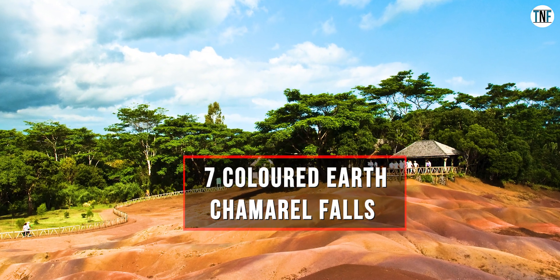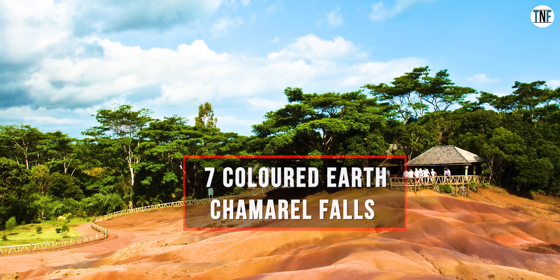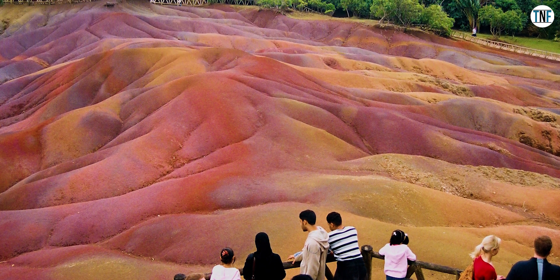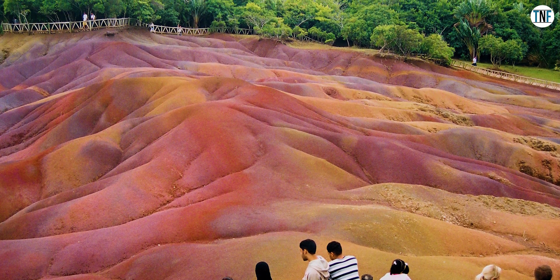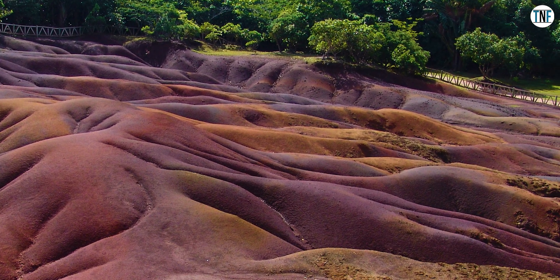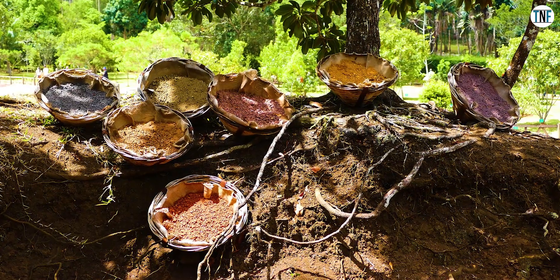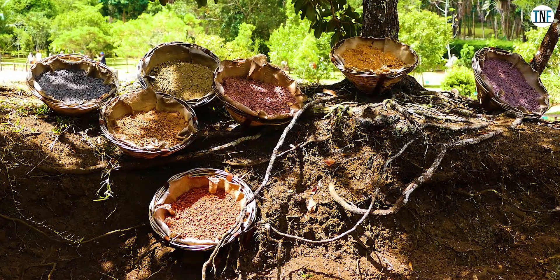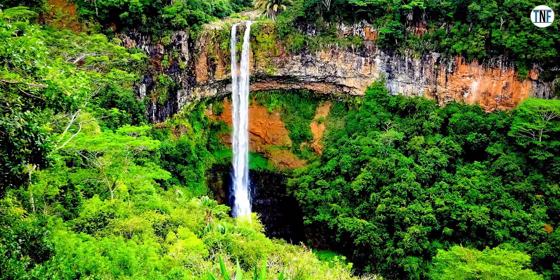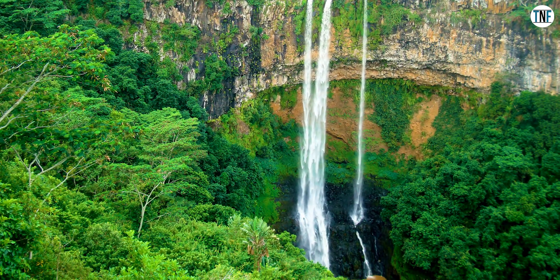Seven Coloured Earth and Chamarel Falls: It is one of the major tourist attractions of Mauritius and the only place in the world where you can find seven coloured clay in one place. The colours of these dunes are red, brown, violet, green, blue, purple and yellow. You can also find scenic waterfalls and lush vegetation all around the place.